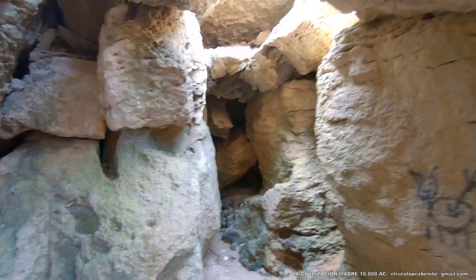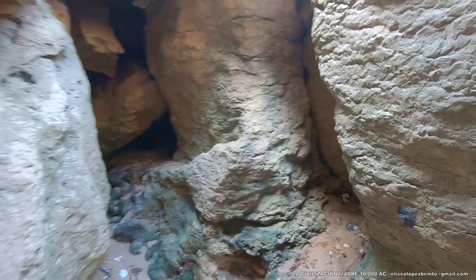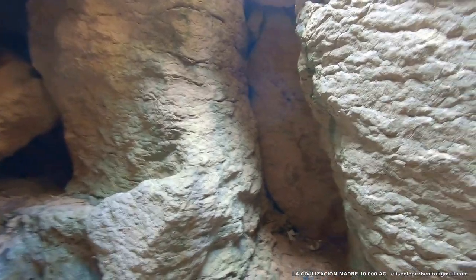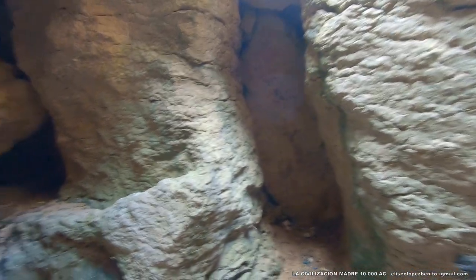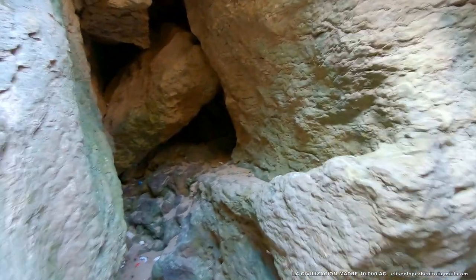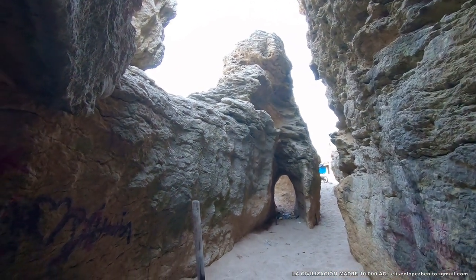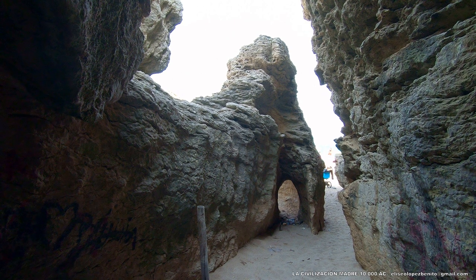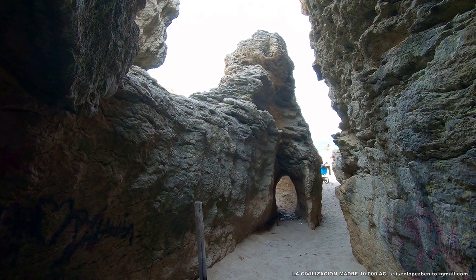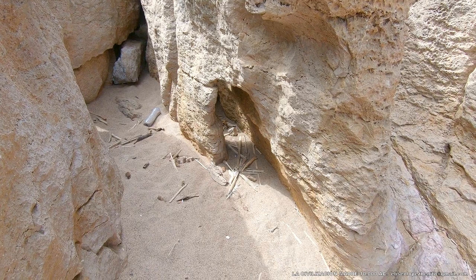Se trata de arquitectura orgánica. Aquí no busquéis líneas rectas. Precisamente se trata de arquitectura orgánica porque la arquitectura orgánica resiste, como ningún otro estilo arquitectónico, pues casi todas las inclemencias. Los ángulos siempre son susceptibles de quebrar. Esta estructura representa un mamut. Aquí se fusiona la arquitectura con figuras zoomorfas. Este es el estilo arquitectónico de la civilización madre.